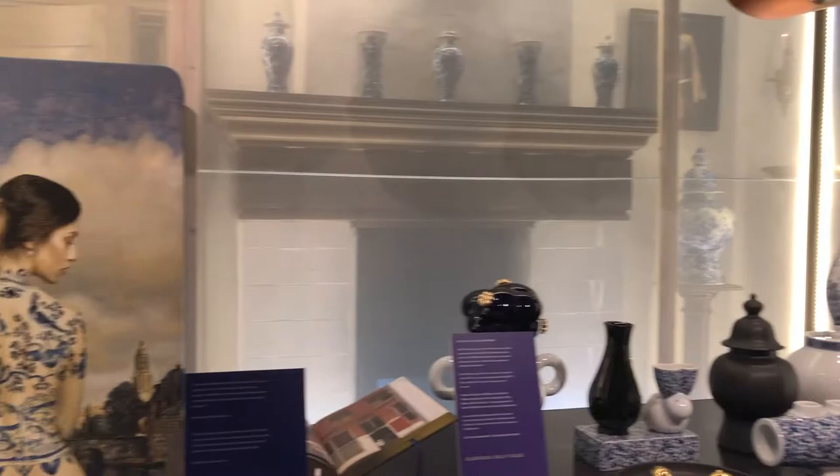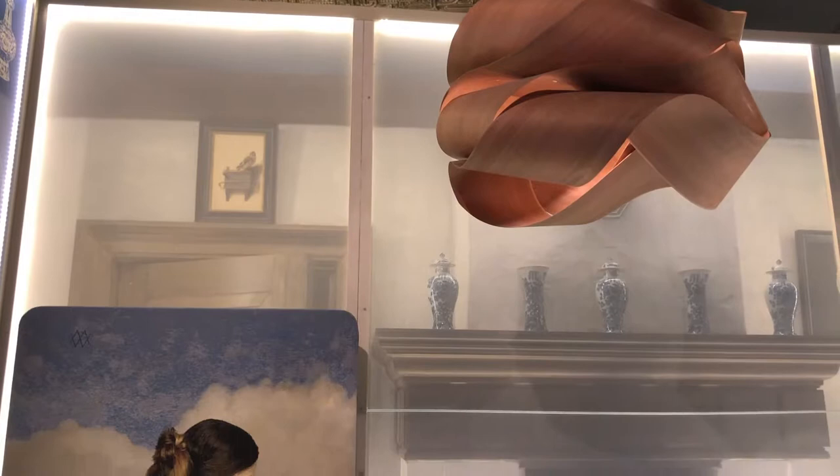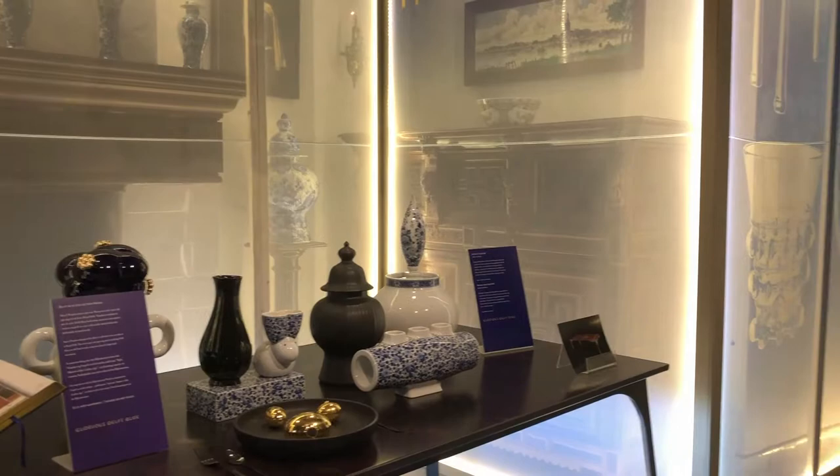Delft Blue was a real status product — quite expensive and used on top of mantelpieces to show off. Sometimes it was also used along the bottom of a floor, which was a very practical use for the tiles, because when the maid was scrubbing the house, she wouldn't touch the walls.